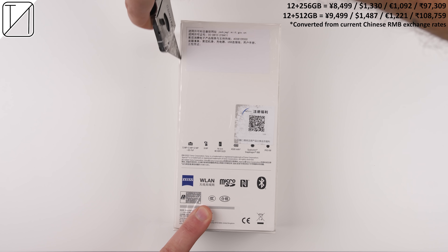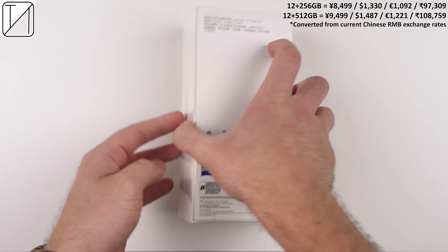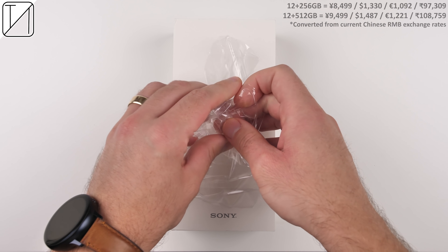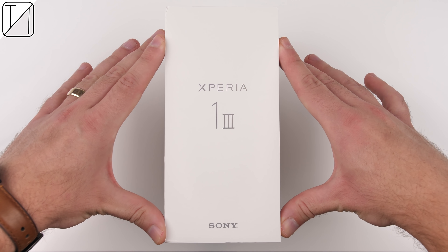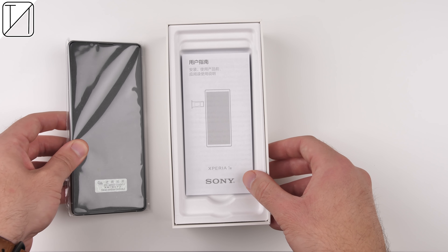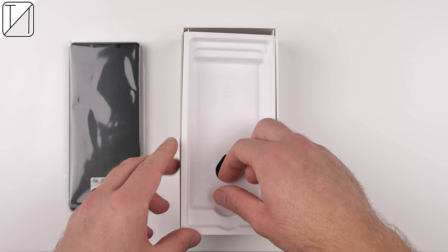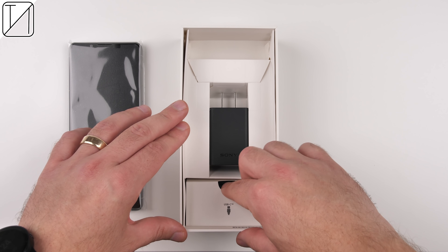The Xperia 1 III is not only Sony's finest flagship smartphone to date, but has arguably the best hardware seen in smartphone history. We're talking about the world's first smartphone to house a 120Hz 4K HDR OLED display, variable telephoto lens, dual-phase detection sensor, and 360-degree reality audio through its speakers.